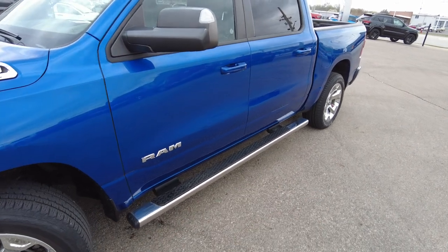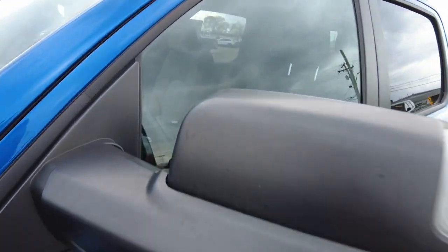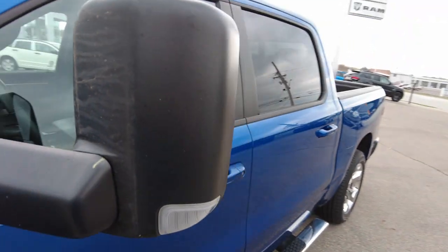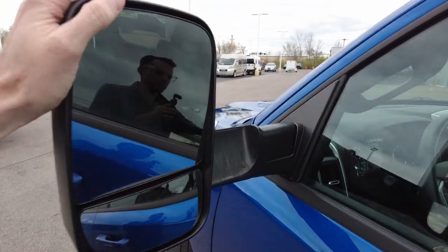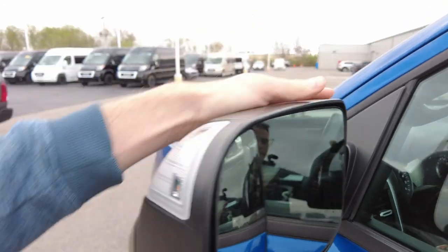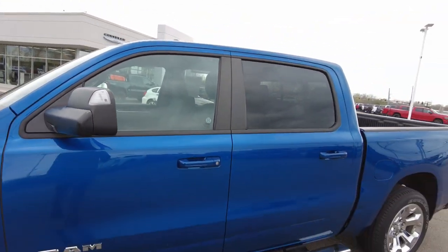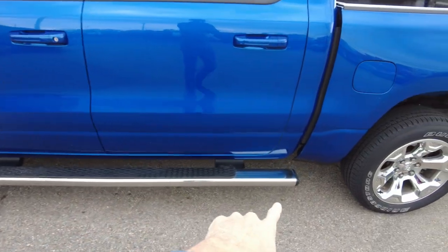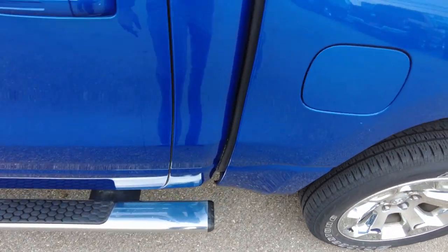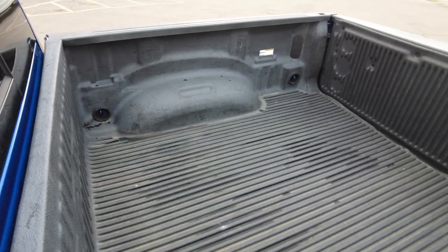It has nice chrome steps going down through here. It has the tow mirrors — they fold out like that. If you are towing something, you can see around maybe your trailer, travel trailer, horse trailer, or whatever you're pulling behind. The chrome steps run all the way through, even further past the rear door here, and it helps you get into the bed of the truck.